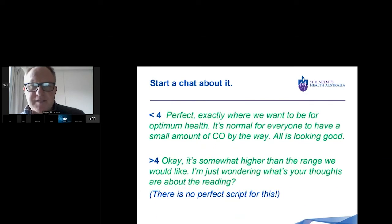So the next thing we want to do is start a chat about it. Less than four parts per million — great, perfect, exactly where we want to be for optimum health. It's normal for everyone to have a small amount of carbon monoxide, so all is looking good. Some people worry that they've got one, two, or three parts per million — that's normal, it's in the atmosphere, nothing to worry about.